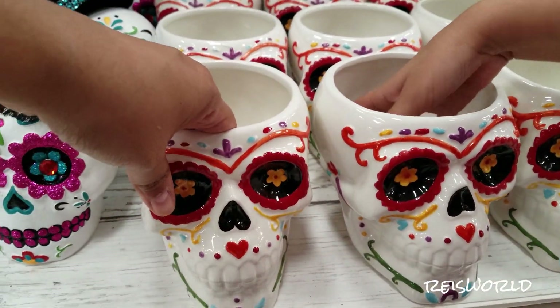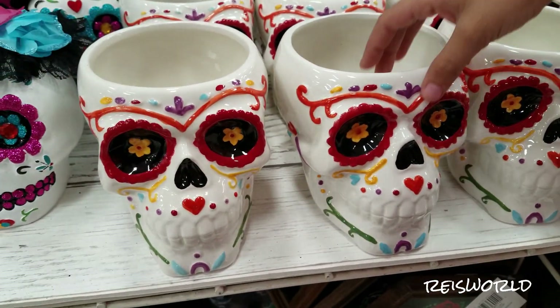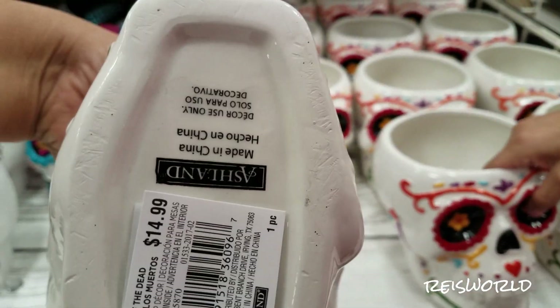Also put a candle. And you can decorate any way you want. Let's see. That's $14.99.